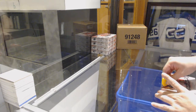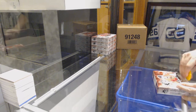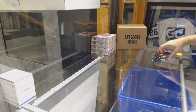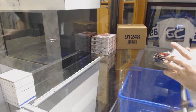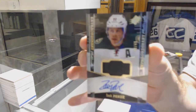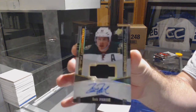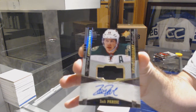Here we go, starting off CMT break 9739. We have these five box SBX 16-17 break. For the wild number to 49, Zach Parise. I have to be honest, I've never even had that one before, so it's kind of new to me.